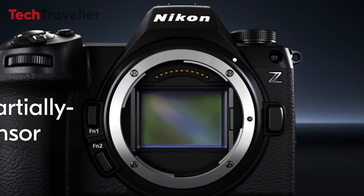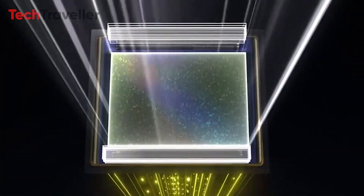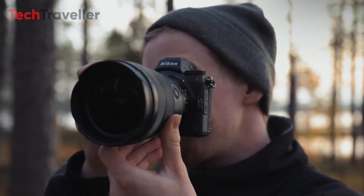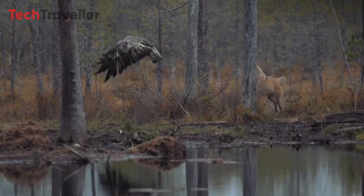For action and sports photographers, the Z73 offers impressive continuous shooting capabilities. In FX-DX format, the mechanical shutter supports up to 14 frames per second in 14-bit RAW. The electronic shutter in FX format B size can achieve up to 20 fps in 14-bit RAW, capturing fast-moving subjects with ease.